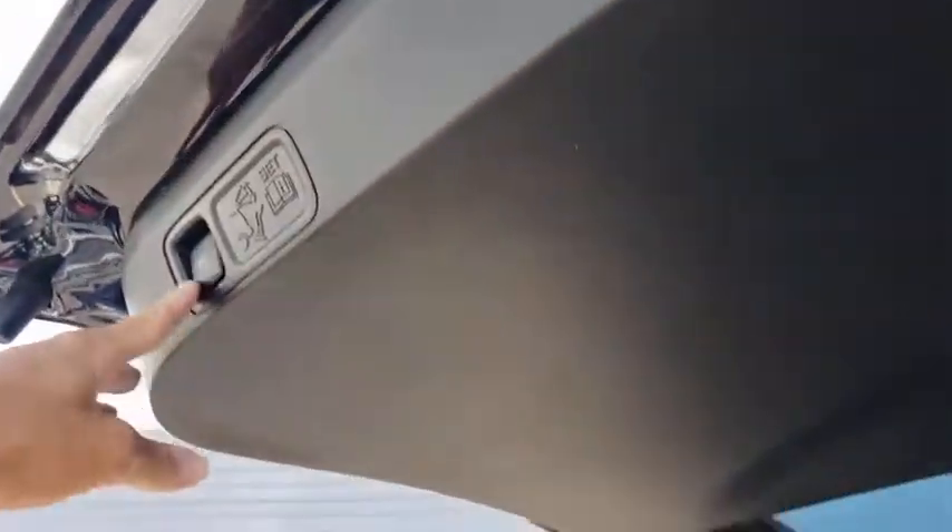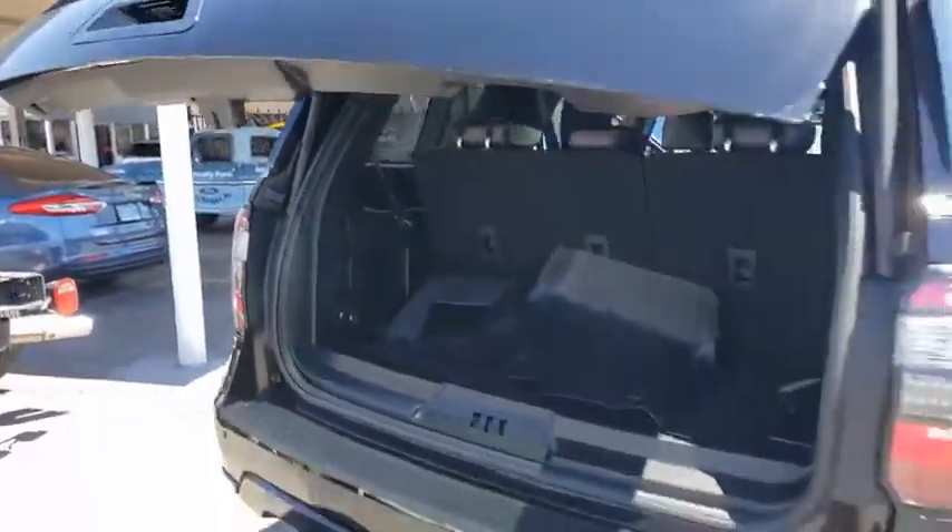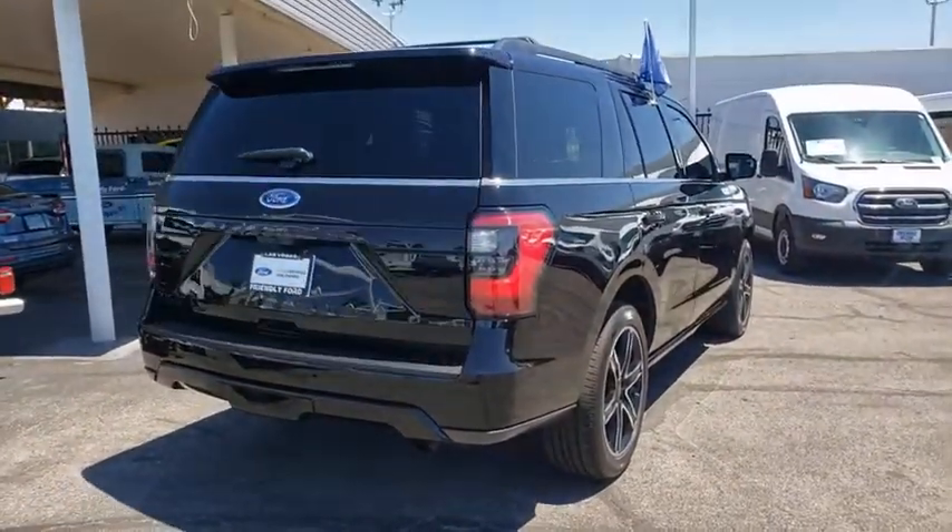Universal garage door opener, heated steering wheel, electronic stability control, trip computer, heated front seats, security system, rear window defroster.